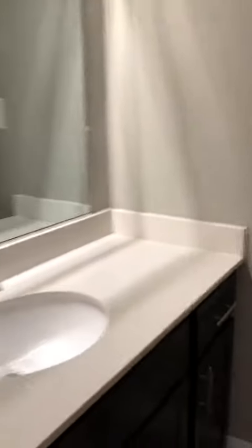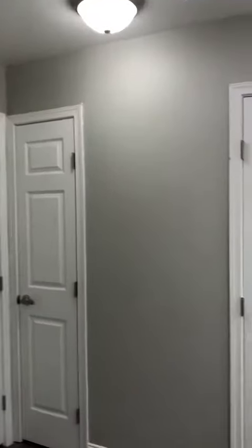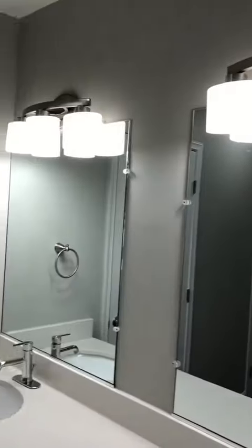White quartz countertops. Master bedroom, nice and bright. Large bath area with double vanity with white quartz. Double closets.